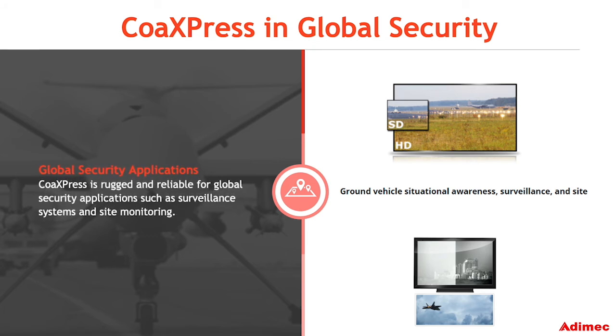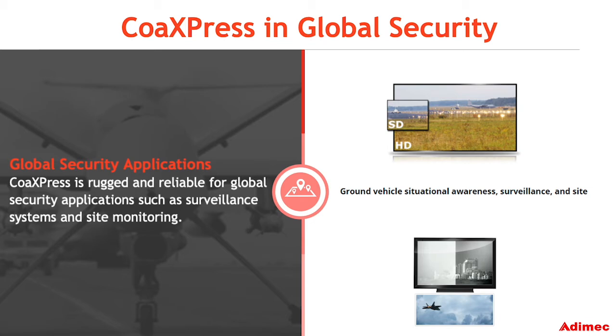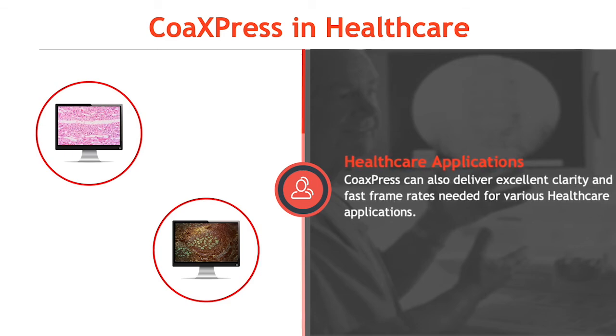Global security applications also use CoaXPress for ground vehicle awareness, surveillance systems, and site monitoring. CoaXPress can also deliver excellent clarity and fast frame rates needed for various healthcare applications.